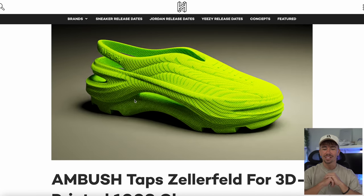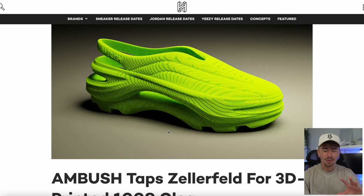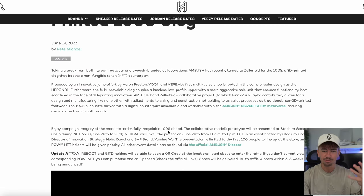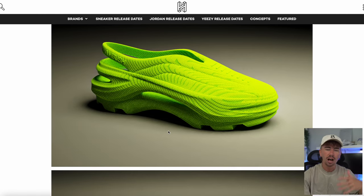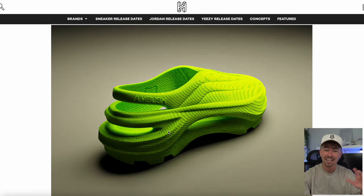Everybody's jumping on this foam shoe trend. This one seems a little bit different because it's 3D printed. From what I can understand from this article, this is some kind of NFT thing — it comes with an NFT or something like that. It seems pretty odd in terms of the release and how they're going to do it. It's not going to be like a regular drop, but it is obviously by Ambush. The design of this is very, very interesting.